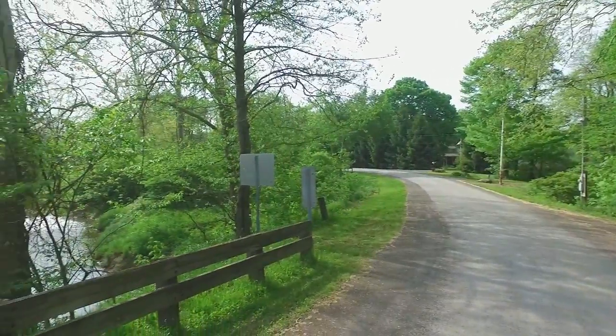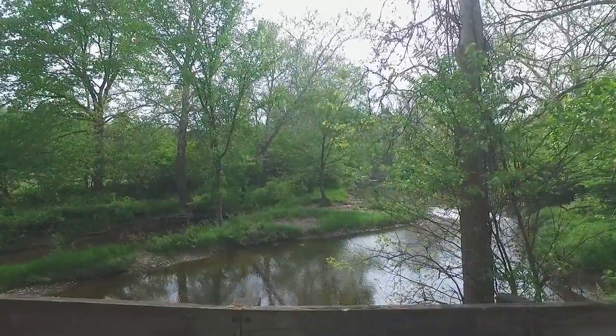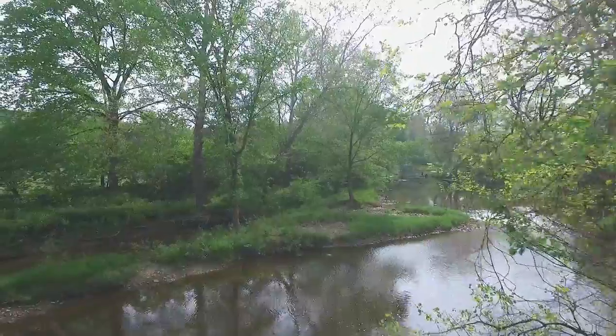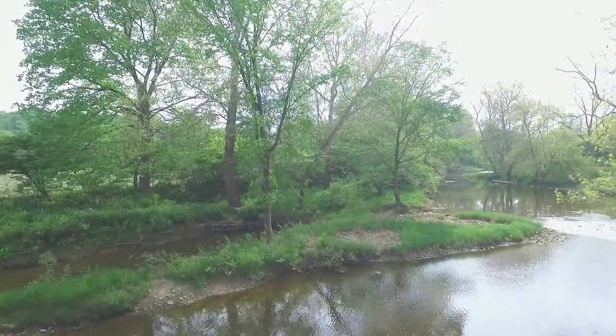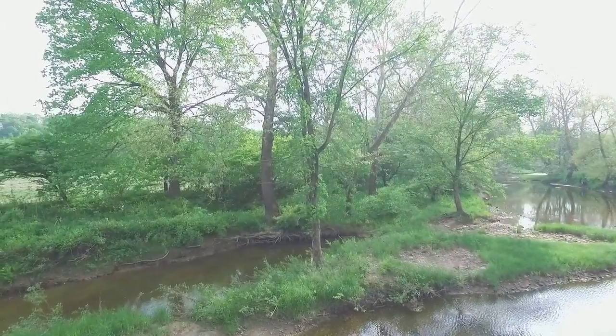I didn't use the automated controls on this particular shoot; I was just experimenting with the manual controls, which are really nice on this DJI Phantom 3 Advanced. You have full control of your camera — all the exposure, the speeds, the ISO ratings, all that stuff. Now we're going to fly up on the eastern side.